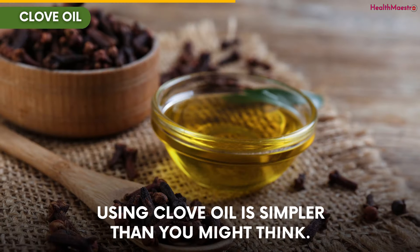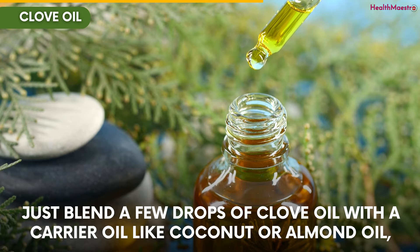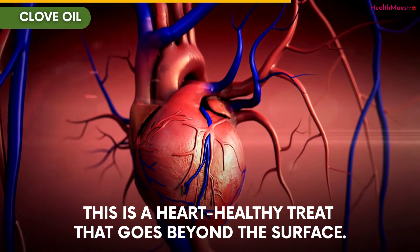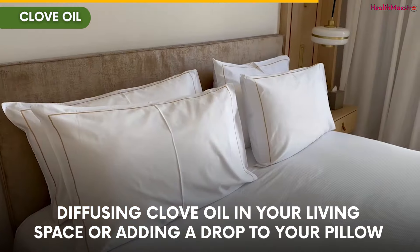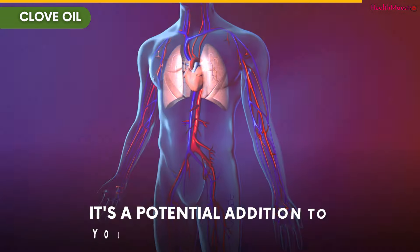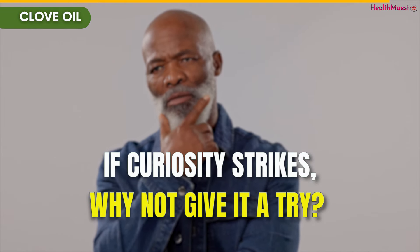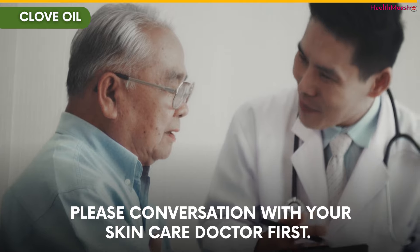However, remember, this doesn't replace any ongoing treatments you might have. Using clove oil is simpler than you might think. Just blend a few drops of clove oil with a carrier oil like coconut or almond oil, and gently massage it onto your chest. This is a heart-healthy treat that goes beyond the surface. And let's not overlook the power of aromatherapy. Diffusing clove oil in your living space or adding a drop to your pillow could be like welcoming a breath of fresh wellness into your environment. It's about creating a soothing atmosphere that your heart may appreciate. Remember, clove oil isn't a magical solution — it's a potential addition to your heart health regimen complementing your existing efforts. But before applying to skin, please have a conversation with your skincare doctor first.